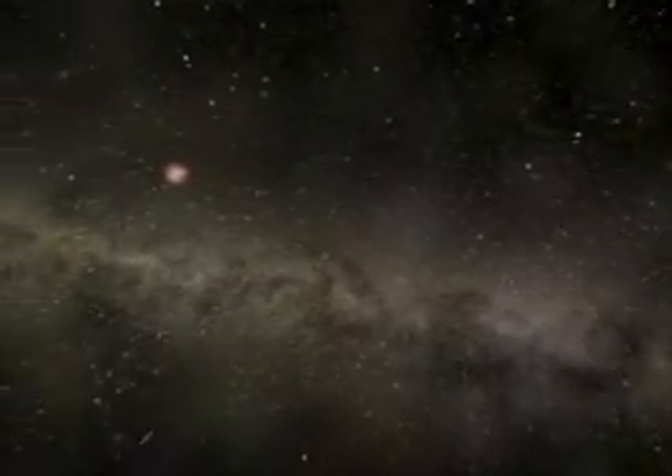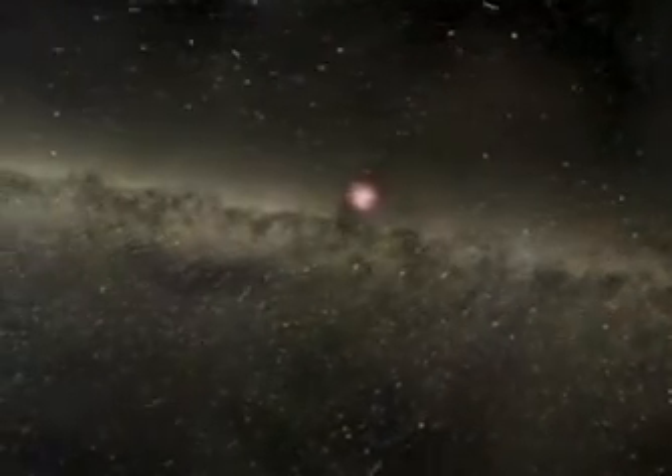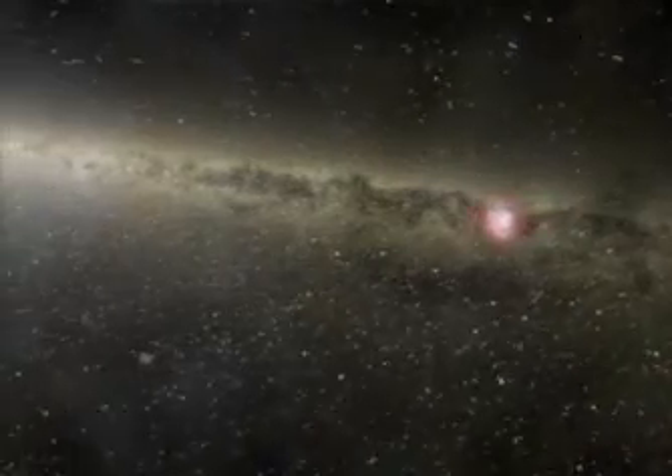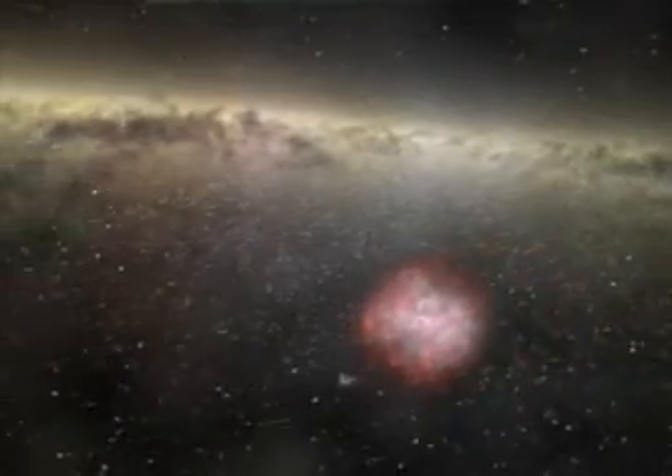But not all these glowing gas clouds are places where stars are born. This is a place where a star died. We saw the supernova explosion on Earth about 1,000 years ago. This is the Crab Nebula, and you can see the crab pulsar pulsing there in the center.